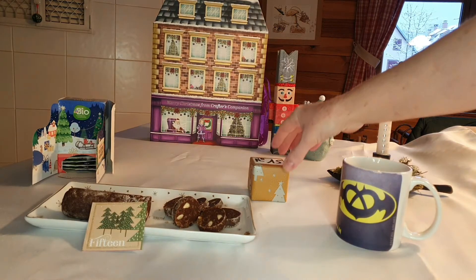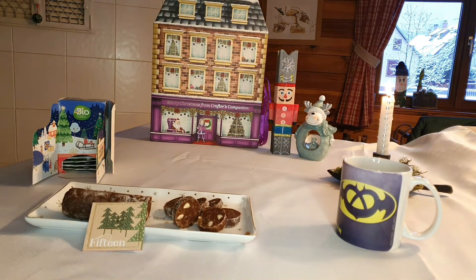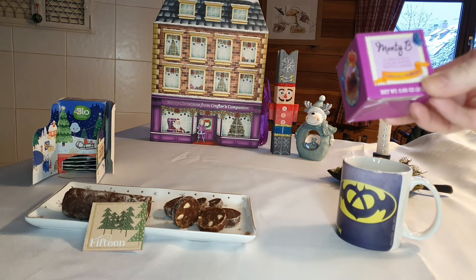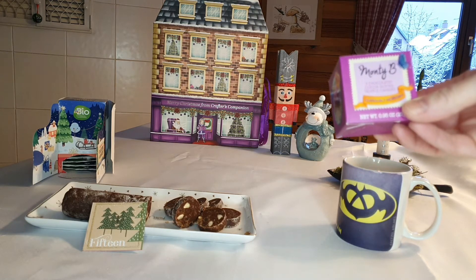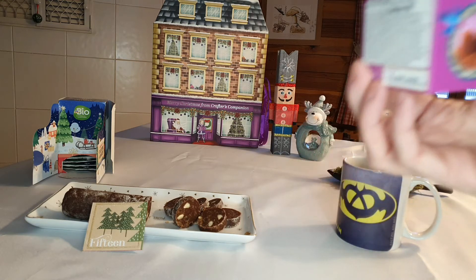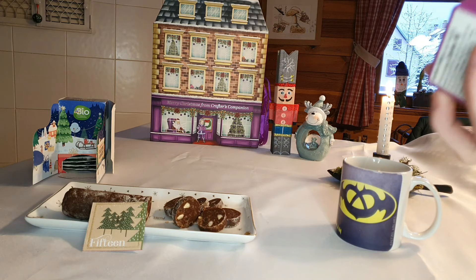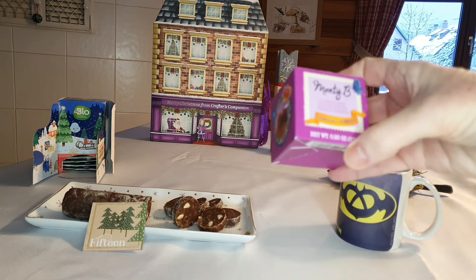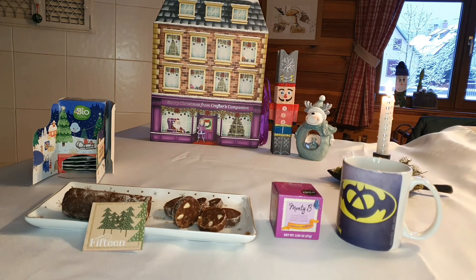Ensuite le cadeau de Céline, numéro 15. Il est tout léger, tout petit. Je vois 160 calories — c'est mignon, c'est trop mignon. Montiby, 3 chocolate cacao dusted truffle candy — 3 truffes saupoudrées de poussière de cacao. Super ! Et là on les voit en photo. Great taste ! Alors ça vient de montyworld.co.uk, donc United Kingdom. Ça vient d'Angleterre. Ça ira très bien avec le bredele du jour ou avec mon thé. Merci beaucoup Céline, c'est une gourmande.